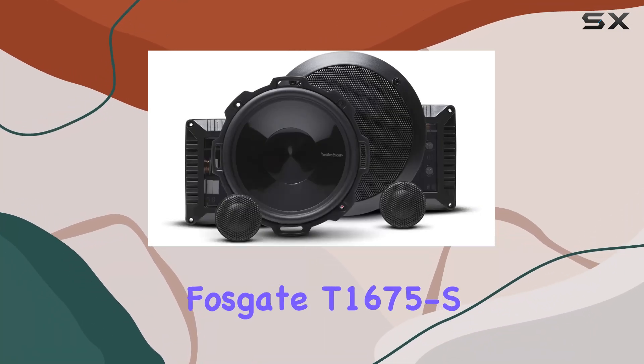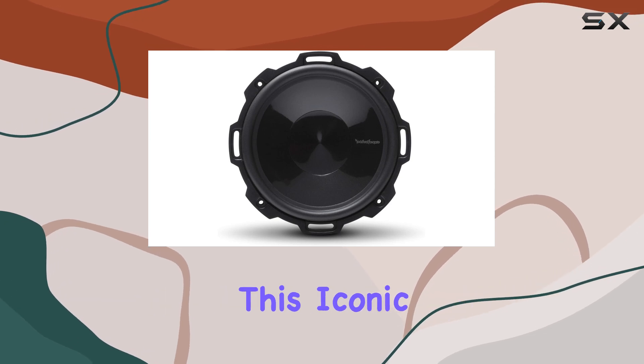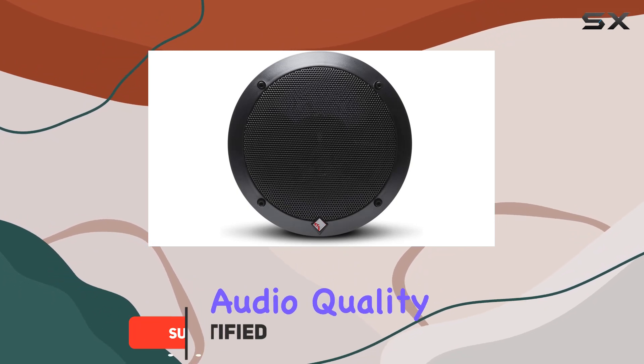Introducing the Rockford Fosgate T1675S, a masterpiece in the realm of sound reproduction. This iconic two-way component speaker system is your gateway to a world of unparalleled audio quality.